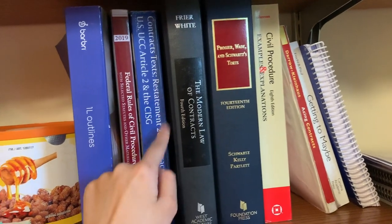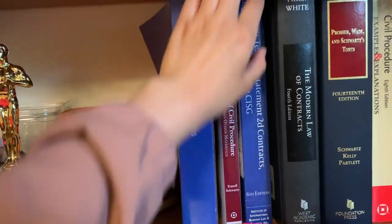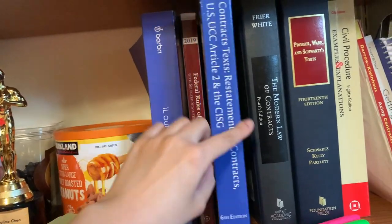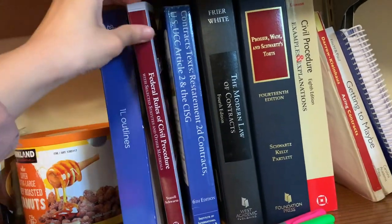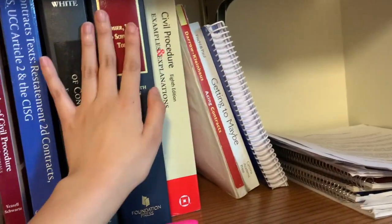This is my Torts textbook, my Contracts textbook, my CivPro textbook. And then I have supplements for each one — basically the contract law rules listed out, and the federal CivPro rules. A bunch of outlines, all my textbooks.